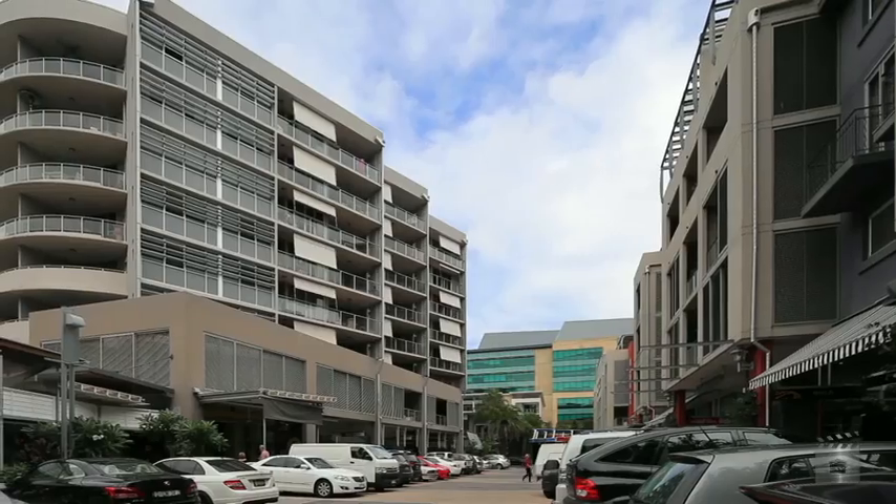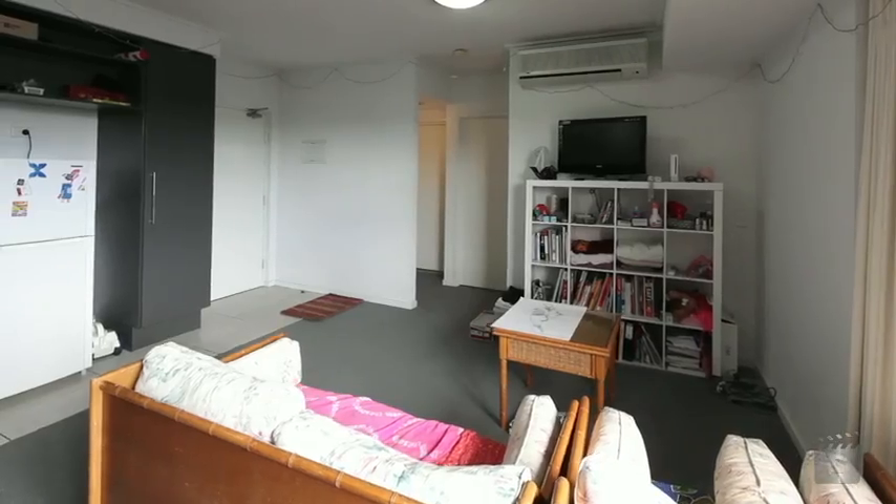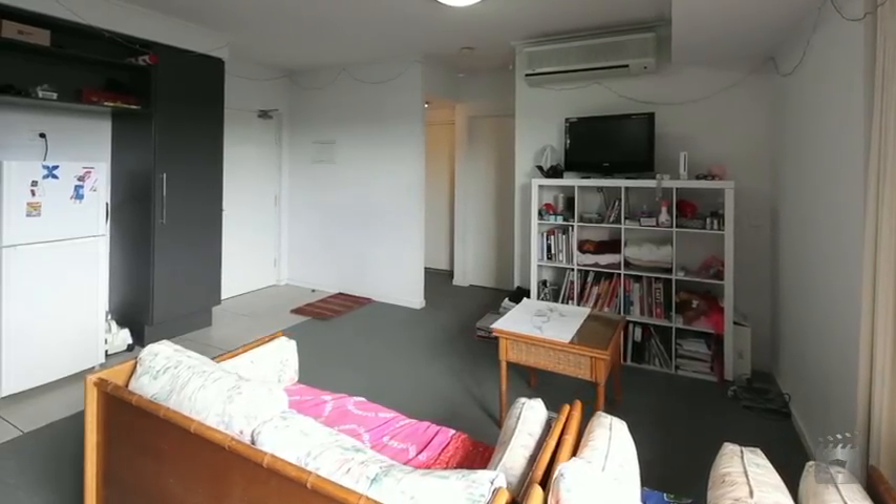Offering a prime position in the centre of the bustling Emporium, this tidy two-bedroom apartment is an ideal option whether you're an owner-occupier or savvy investor.